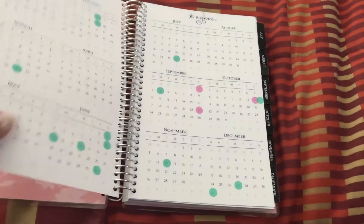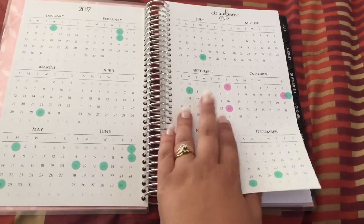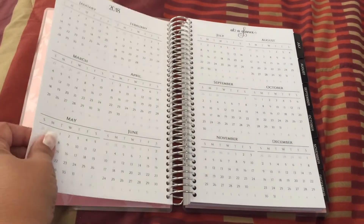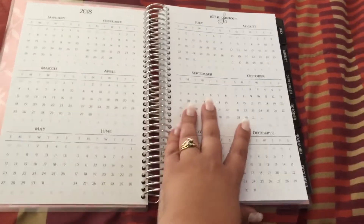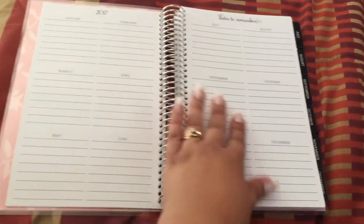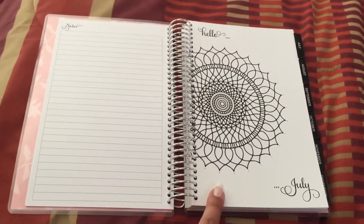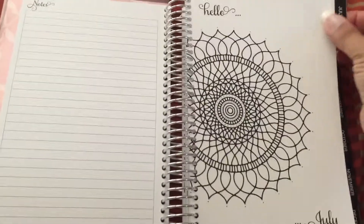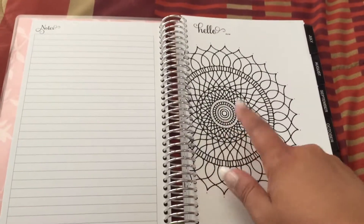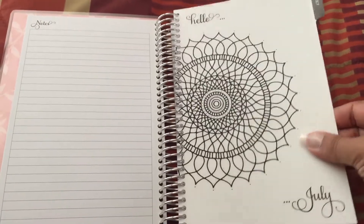So this is how it comes: the first page, then the 2017 calendar — I already stuck some little dots on it — then 2018. It goes from July 2017 to June 2018. Then it comes with these 'Dates Remembered' pages for 2017 and 2018, and then it goes directly into the months. She's got really great sturdy laminated dividers, and I love how everything is just black and white.